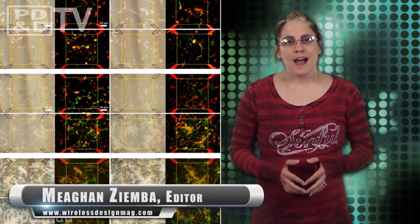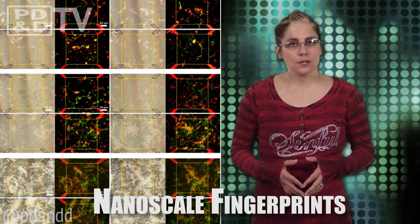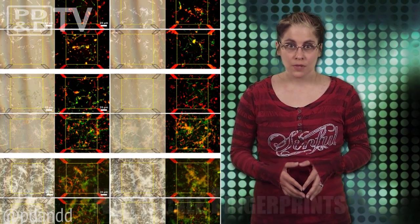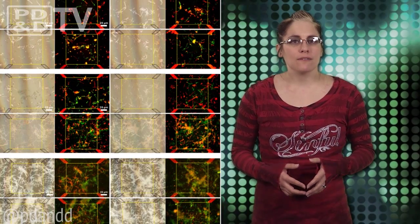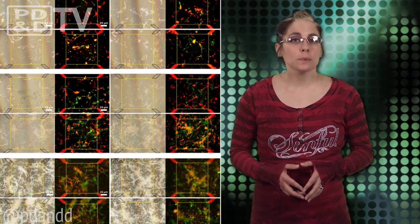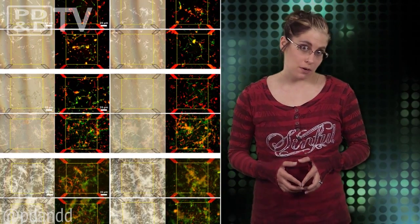With all the advances in technology, counterfeiting of high-end electronics is continuing to grow, so a group of South Korean researchers have created unique patterns from tiny, randomly scattered silver nanowires. These nanoscale fingerprints have an average length of 10 to 50 micrometers, and have the potential to be used not only on high-end electronics, but also on drugs, credit cards, and banknotes.